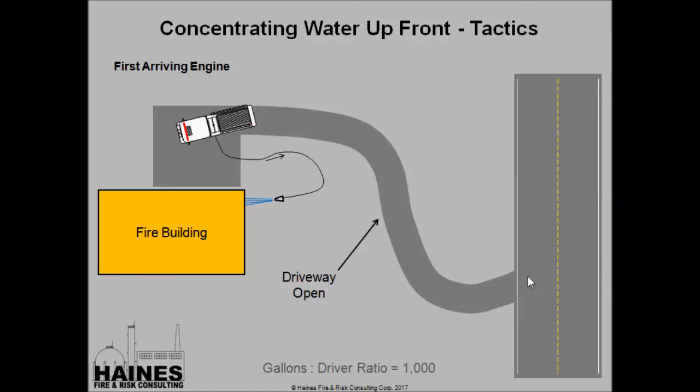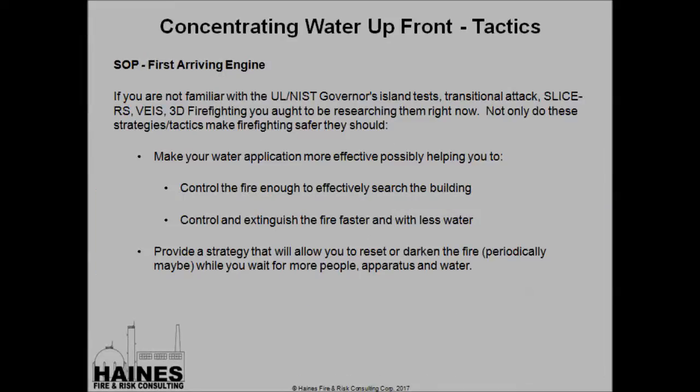One of the things we want to keep track of as we go through this presentation is the amount of gallons of water we deliver per driver — the gallon-per-driver ratio. In this case, we have 1,000 gallons with one driver, so we've got a ratio of 1,000. While we're talking tactics and strategies, it's important that folks out there understand, read, and follow up on some of the things that are developing. Things such as the UL/NIST Governor Island Tests, Transitional Attack, Slice RS —